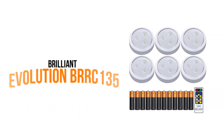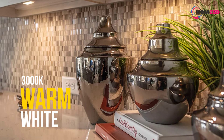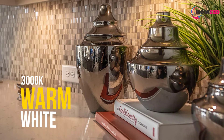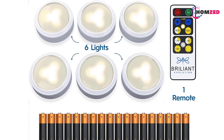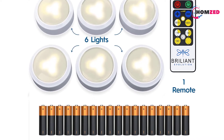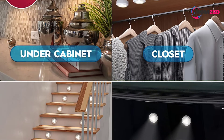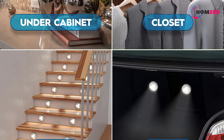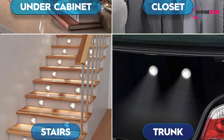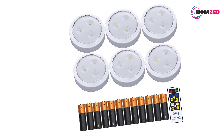Number two: Brilliant Evolution BRRC 135. If you have your heart set on a battery-powered light, this is the best product in the category. These puck lights are available in six pieces, powered by three AA batteries. They are circular and offer downward, on-point directional focus, available in 3000K warm white light to create ambience in the kitchen.